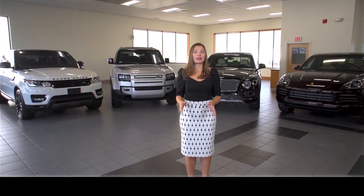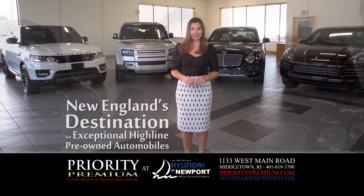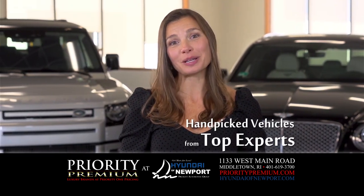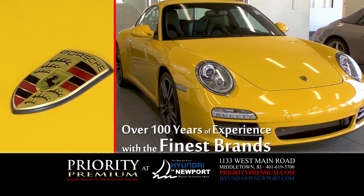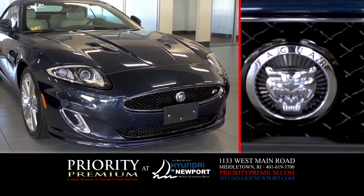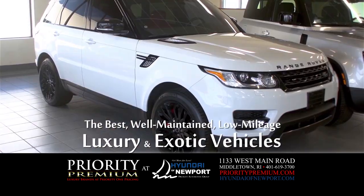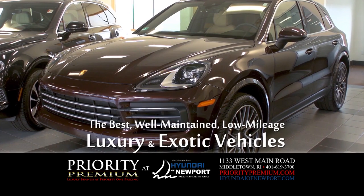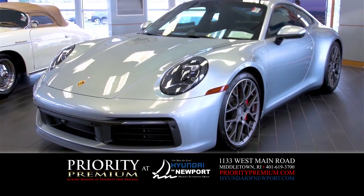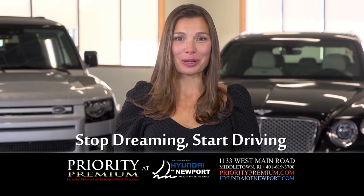Priority Premium is New England's destination for exceptional high-line pre-owned automobiles. Our collection is hand-picked by New England's top automobile experts. With over 100 years of overall experience working with the world's finest brands, we find the best examples of well-maintained, low-mileage, luxury and exotic vehicles. Go to PriorityPremium.com to see our current selection. Stop dreaming — start driving. Priority Premium.